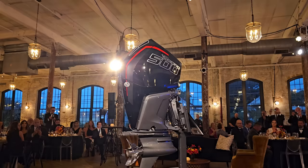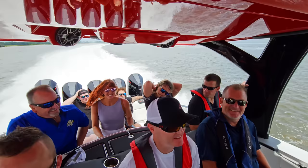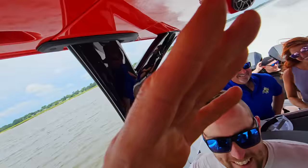This is, quite frankly, the most exciting production outboard to ever emerge from the walls of Mercury Racing.